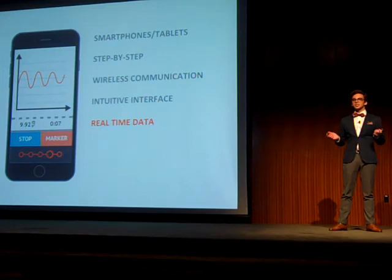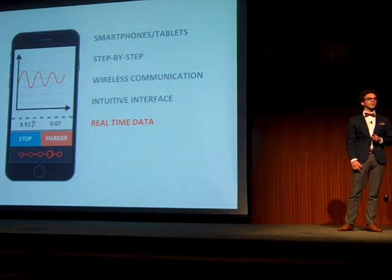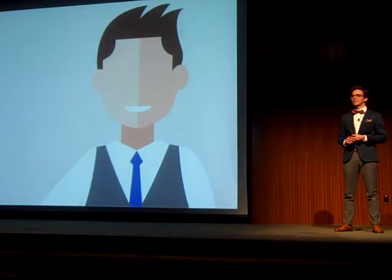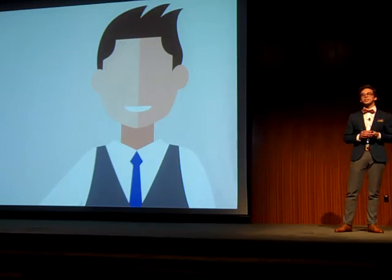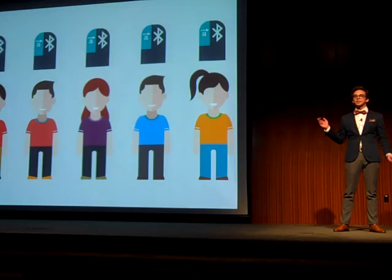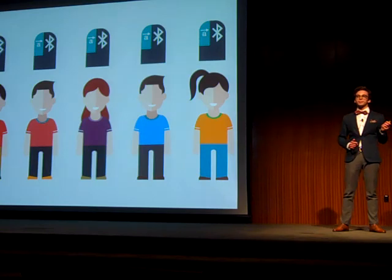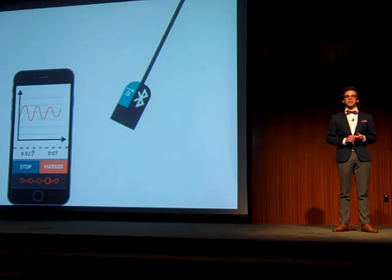You might ask yourself: is there another company on the market that gives the same features and flexibility as our product does? To put it simply, the answer is no. So, how would our solution work in Steve's classroom? At the beginning of the class, he would take Bluetooth modules and connect them with acceleration sensors. Then he would hand out sets to appropriately sized groups of students. And then it's our job — the app will take over as a teacher, giving them step-by-step guidance through the lab.